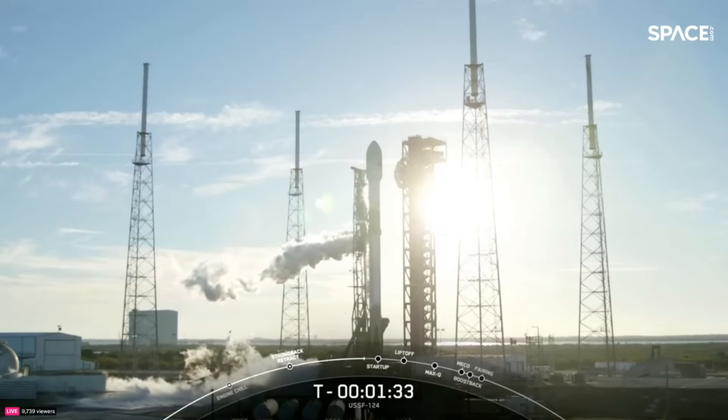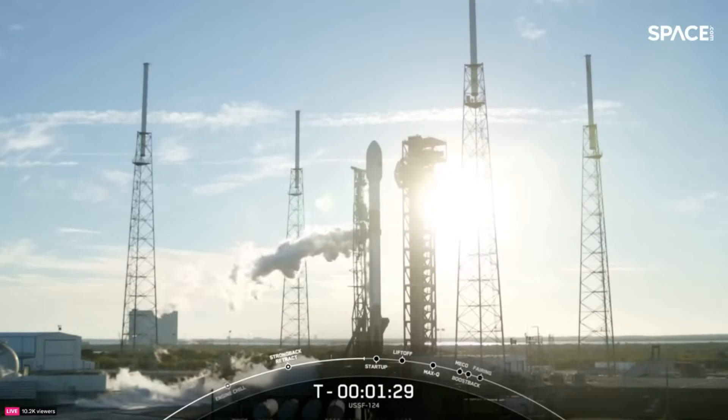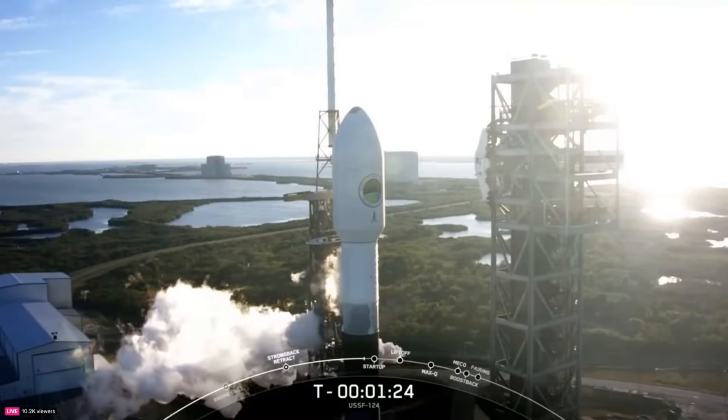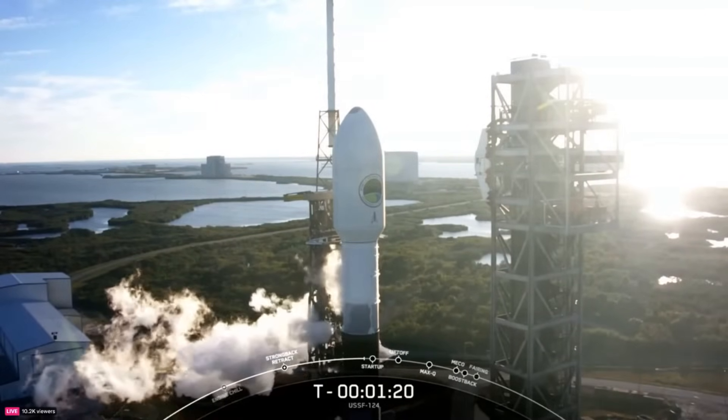The next milestone will be at T minus one minute, where the Falcon 9 internal flight computers will take over the count. Shortly afterwards, the launch director will give the go for launch and Falcon 9 will be ready for launch.